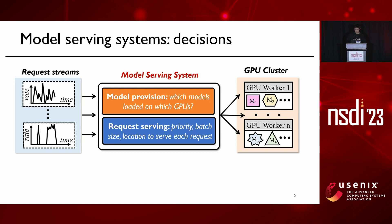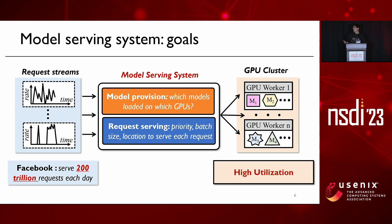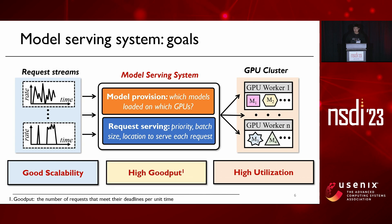We make these decisions to meet three major performance goals. First, as these serving systems are very expensive, we want to achieve high resource utilization. Second, to serve requests at Facebook scale, we want to achieve good scalability. And third, to meet user requirements, we want to maximize the goodput, which reflects the number of requests that meet their deadlines.